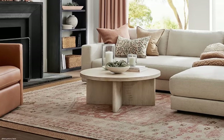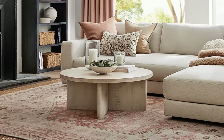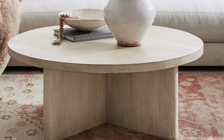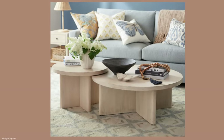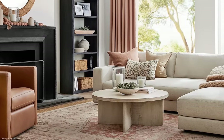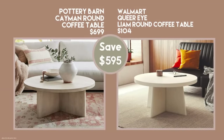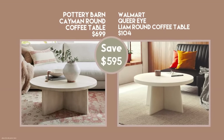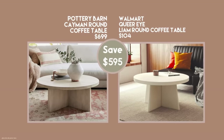Let's do another piece of furniture — I'm really excited about this one. This is the Pottery Barn Cayman coffee table, so beautiful. It was featured in the fall and it's featured a lot in the spring in a lighter color. You can actually buy two pieces if you like that staggered look, but I have a dupe for the single piece. The Walmart Queer Eye Liam Round coffee table is only $104. Obviously, the materials for Pottery Barn are superior, but you're saving $595, which is excellent.